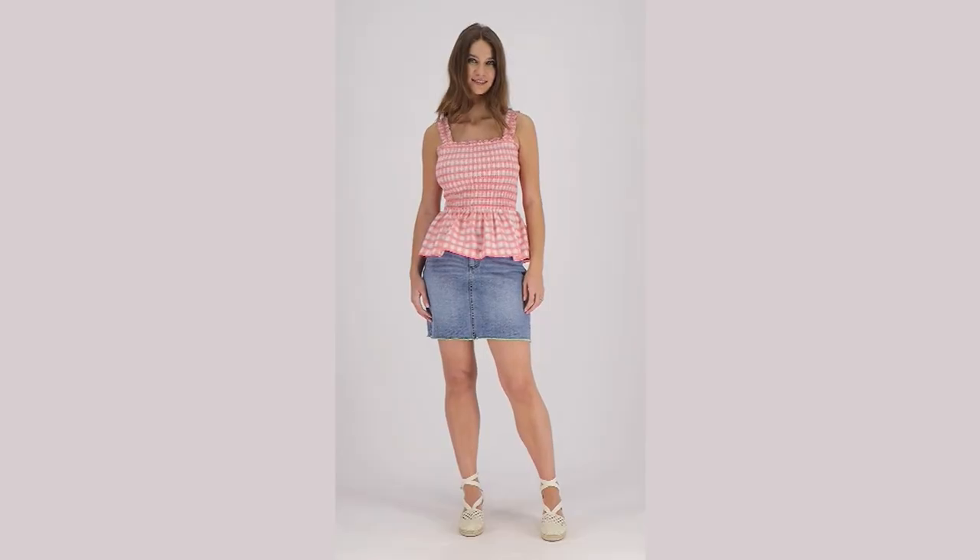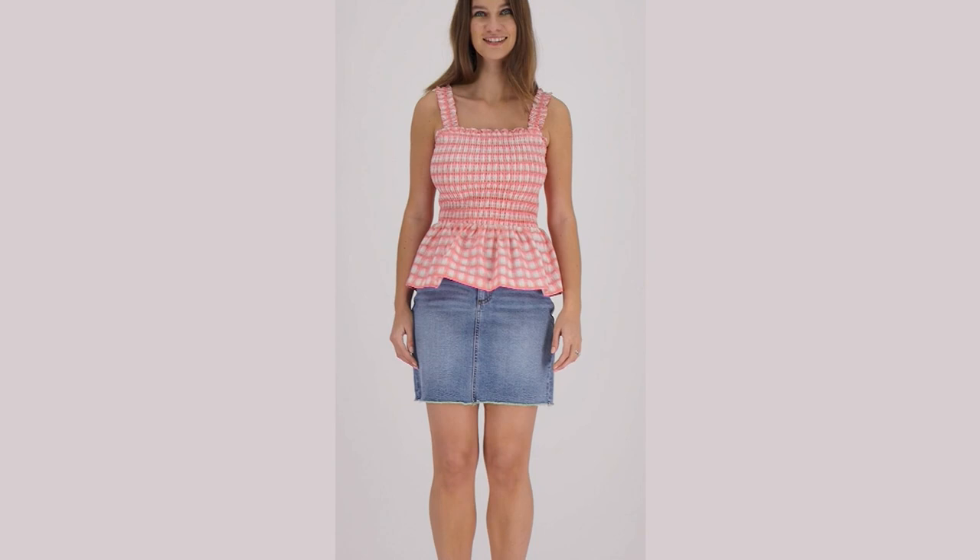Chic with Candice Cameron Beret — this is her printed smocked tank top. Your clearance sale price: $33.25.